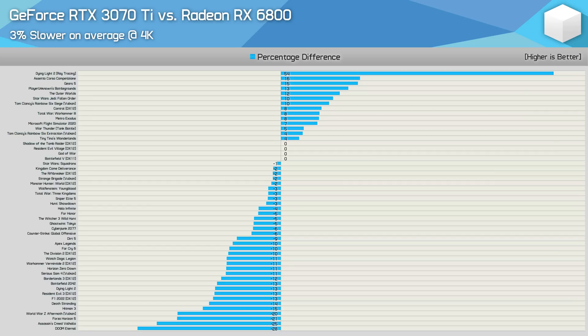Games where the RTX 3070 Ti does well relative to the RX 6800 are predominantly Unreal Engine 4 titles — ACC, Gears 5, PUBG, The Outer Worlds, and Star Wars Jedi: Fallen Order. Meanwhile the RX 6800 excelled in Doom (id Tech 7), Assassin's Creed Valhalla (Anvil Next 2.0), Forza Horizon 5 (Forza Tech), World War Z (Swarm), Hitman 3 (Glacier 2), and F1 22 (Ego engine) — notably, not a single Unreal Engine game.